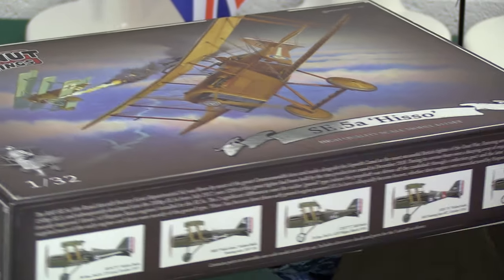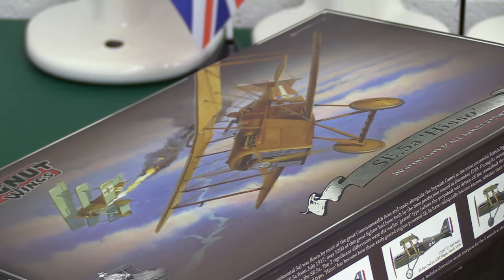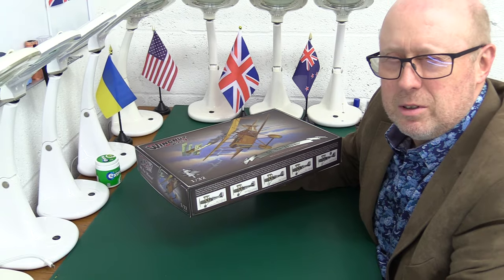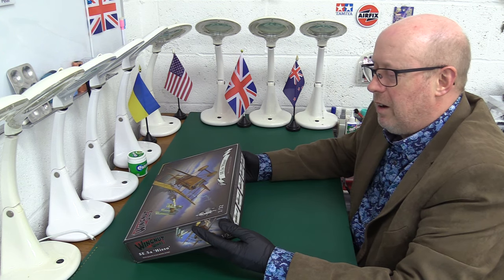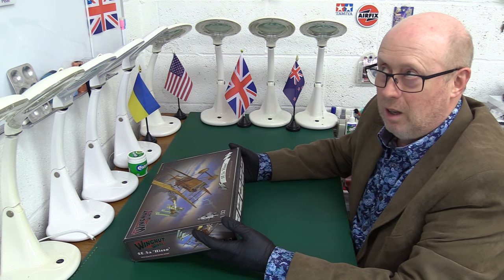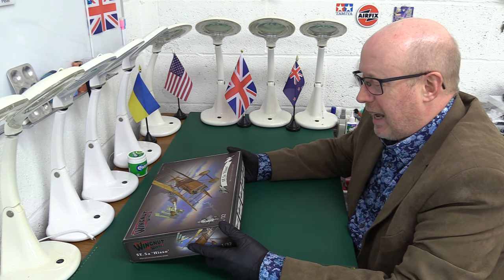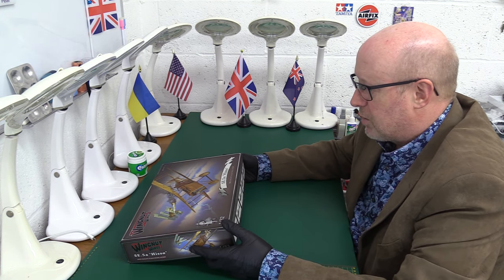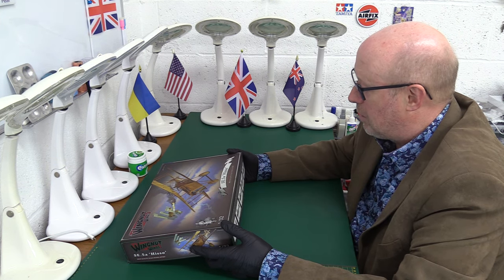We have five options on the side. It says the SE-5A — the RAF, of course, only formed in 1918; prior to that it was the Royal Flying Corps. It says: 'The Royal Aircraft Factory's Scout Experimental 5A' — that's where the SE comes from. It was flown by most of the great Commonwealth air aces and ranks alongside the Sopwith Camel as the most successful British fighter of the Great War.